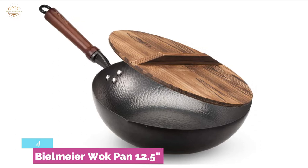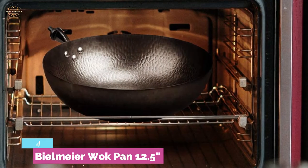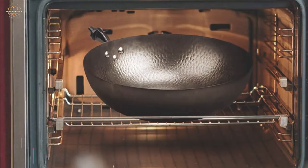It is ideal for various cooking methods like deep frying, steaming, braising, and pan frying, and so on. In addition, this wok pan is suitable for use on all stoves. It's a medium-sized wok pan that allows easy storage with a ring on the top of the handle.